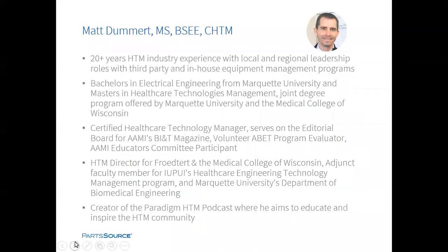Matt Dummert has been part of the HTM industry for nearly two decades in leadership roles with third-party and in-house equipment management programs. Matt holds a bachelor's in electrical engineering and a master's in healthcare technologies management. Matt is also a certified healthcare technology manager, serves on the editorial board for AAMI's BI&T Magazine, is a volunteer CBET program evaluator, and participates on the AAMI Educators Committee. Matt is currently the HTM director for Froedtert and the Medical College of Wisconsin, and is an adjunct faculty member for IUPUI as well as Marquette University.